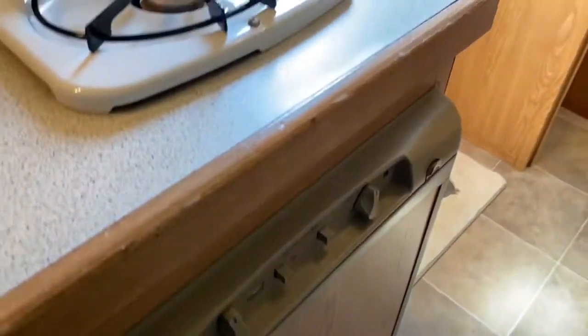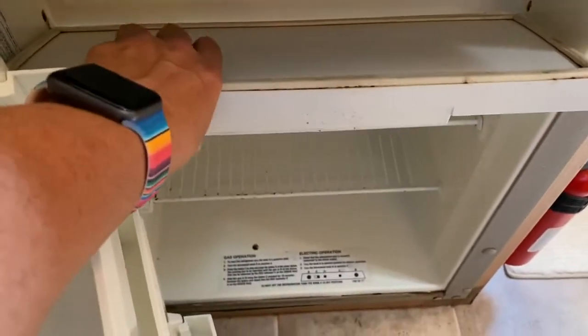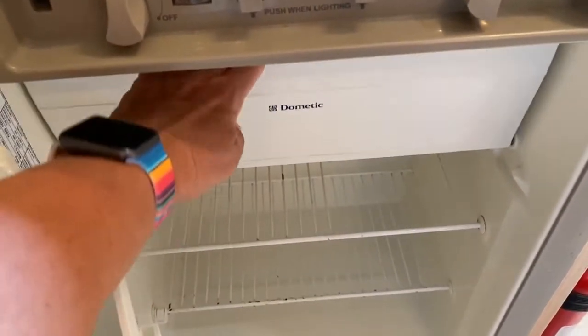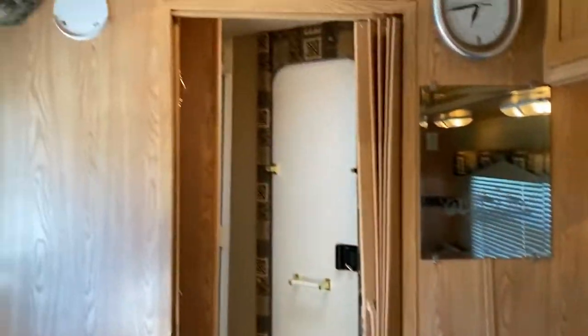We've got a fridge at the bottom here — it's not a dishwasher, I actually get asked that a lot. This is a small fridge. I will note that the freezer works and functions, but the door doesn't actually keep shut anymore, so I'm going to notate that. The couch does make a bed. Very clean interior.